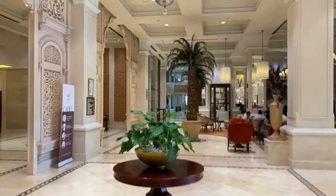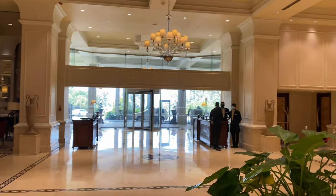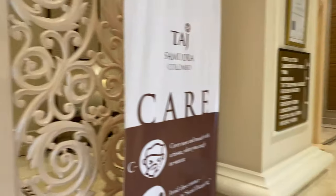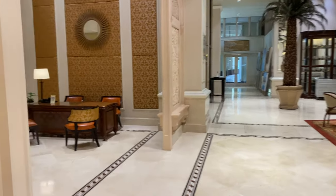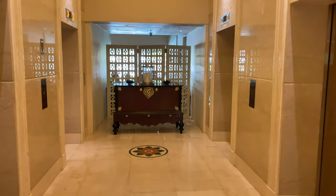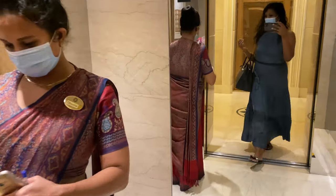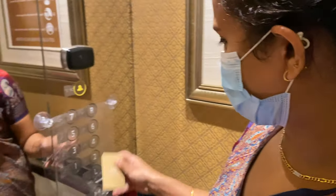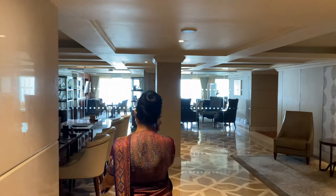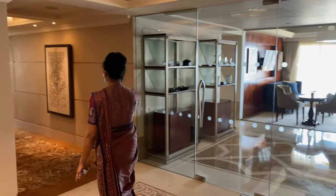So this is the lobby area of Taj Samudra Hotel. We were given a room on the sixth floor — I thought it was a beautiful view. We got a sea view room. It was an amazing getaway and a beautiful way to end our week.